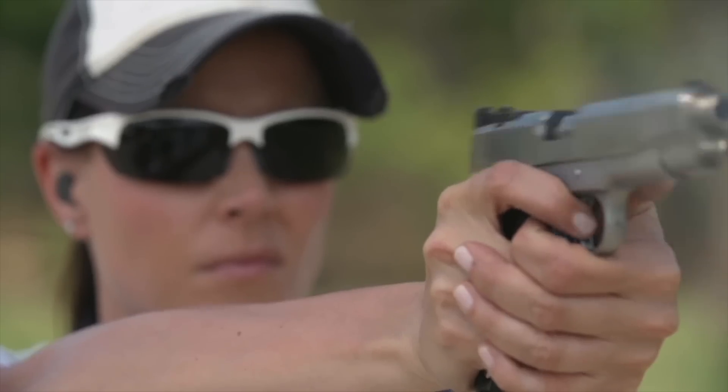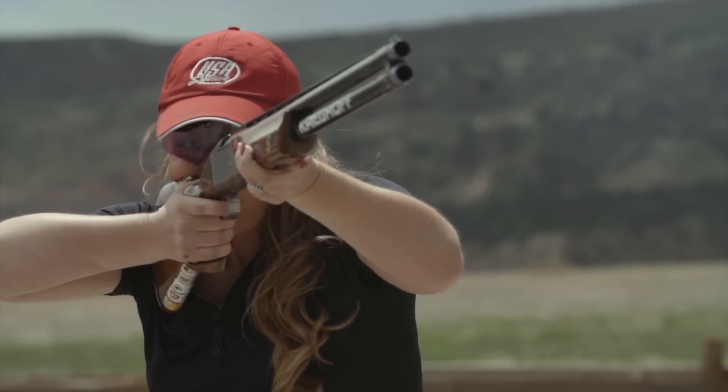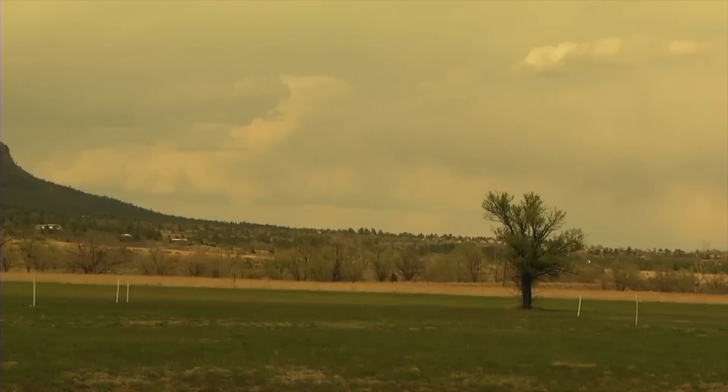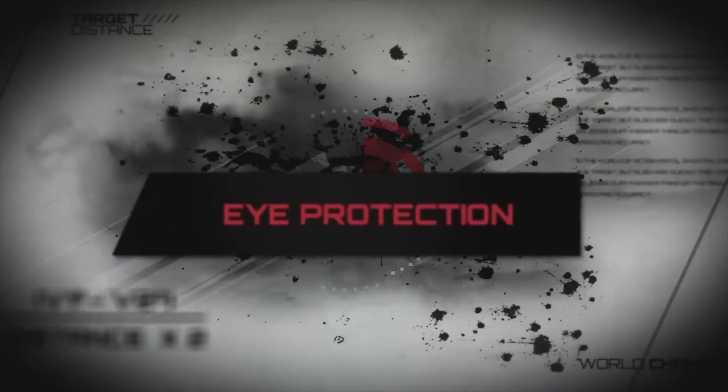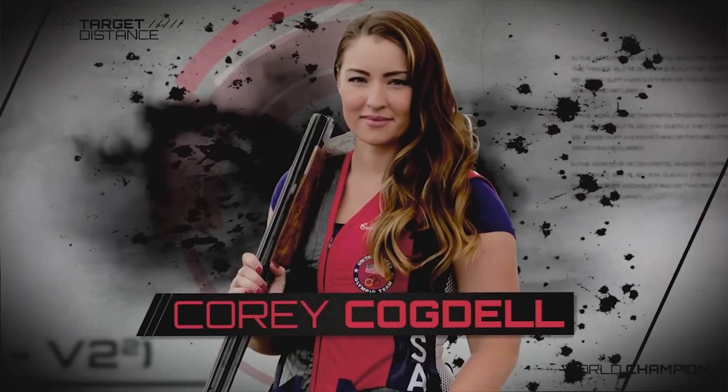No matter if you're shooting a pistol, rifle, or shotgun, eye protection should always be worn. Let's take a look at how different color lenses affect your sight with two-time Olympic trap shooter, Cory Cogdell.